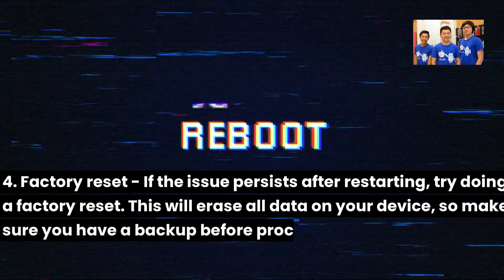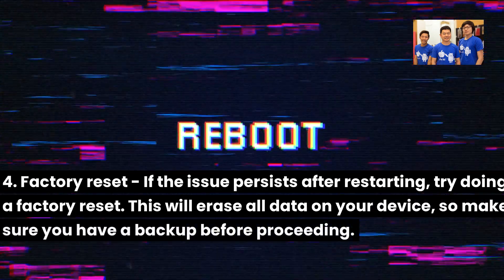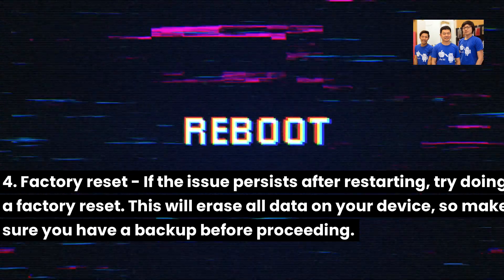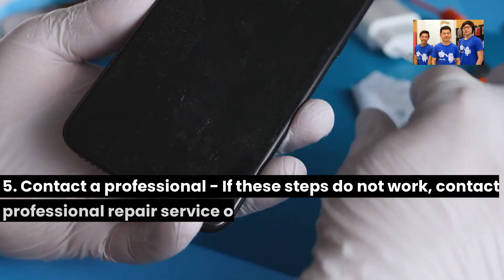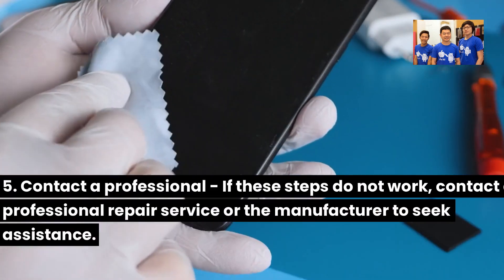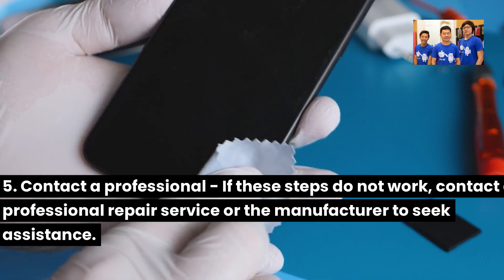Step 4: Factory reset. If the issue persists after restarting, try doing a factory reset. This will erase all data on your device, so make sure you have a backup before proceeding. Step 5: Contact a professional. If these steps do not work, contact a professional repair service or the manufacturer to seek assistance.